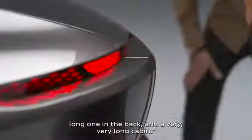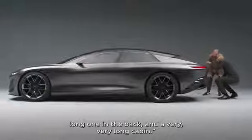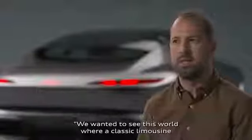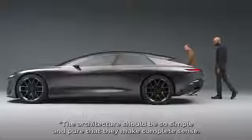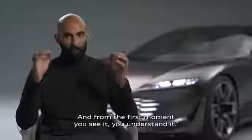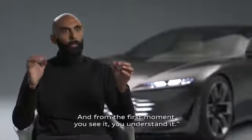Short overhang in the front, long one in the back, and a very, very long Y0 for the cabin. We wanted to see this world where a classic limousine can actually be very sporty, almost GT-like in proportions. The architecture should be so simple and pure that it makes complete sense, and from the first moment that you see it, you understand it.